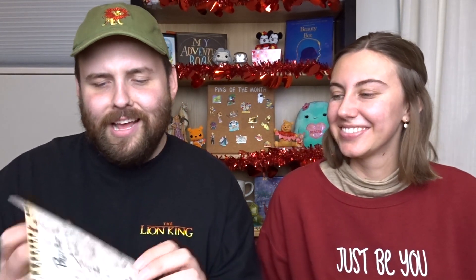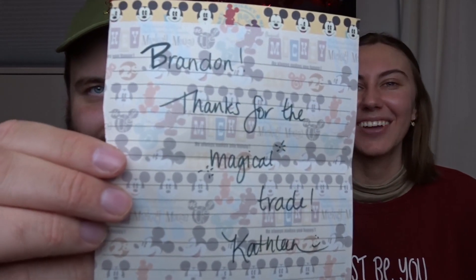We have Aero, Kit Kat, and also Lifesavers — Aero is Canadian as well, super good. The note says 'Brandon, thanks for the magical trade' — Kathleen has super nice handwriting and super nice stationery.